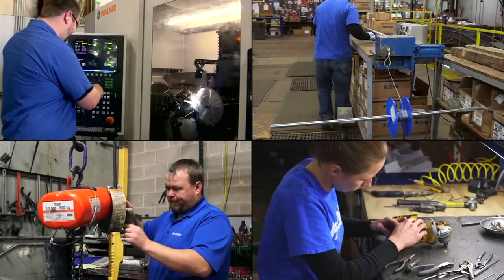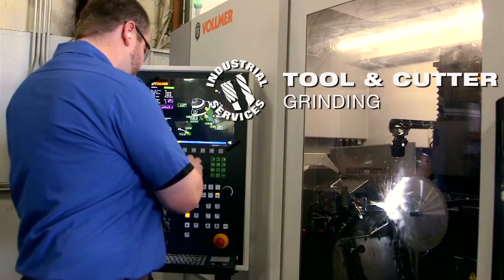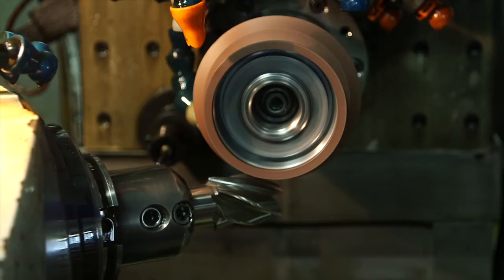At Fastenal, we don't just sell products — we support them with a spectrum of services. That includes tool and cutter grinding, helping you extend cutting tool life to maximize productivity and cost savings for your business.